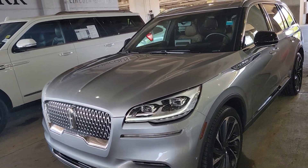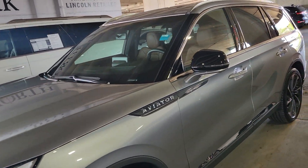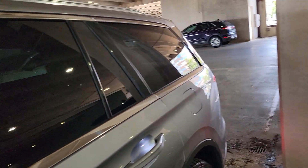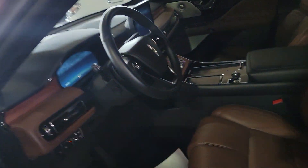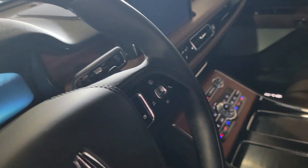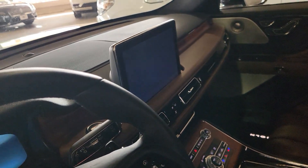Hey Mike, it's Casper from North Park Lincoln. It just came in and it is super clean. This one is silver with the roast interior and has 698 miles.